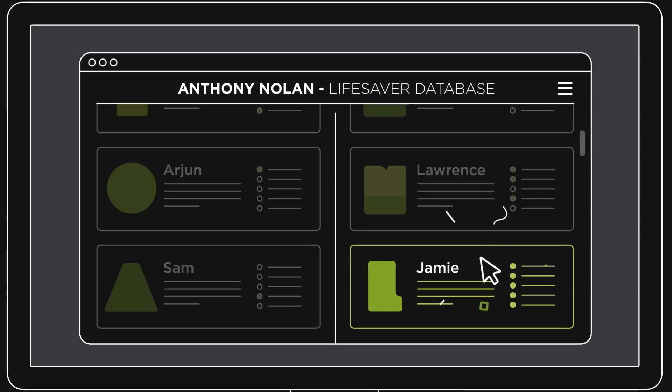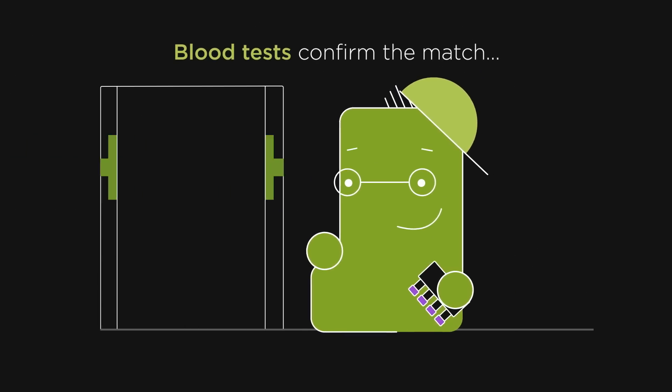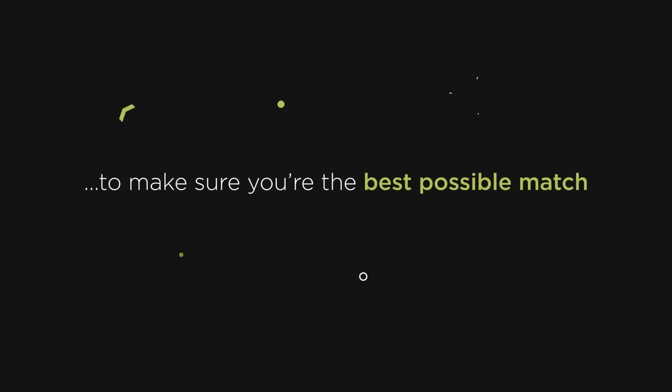If you're a match, we'll get in touch. We'll ask you to go to your local doctors or hospital to give a blood sample, which you send back to us for further tests to make sure you're the best possible match for the patient.